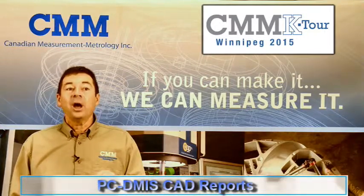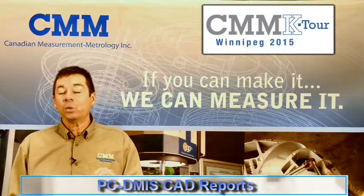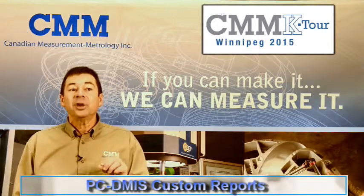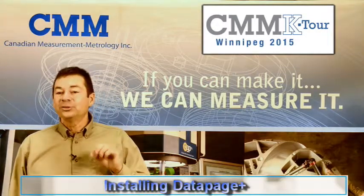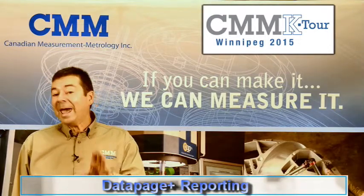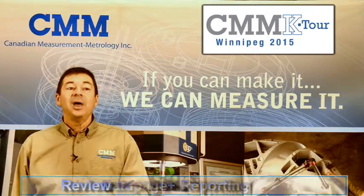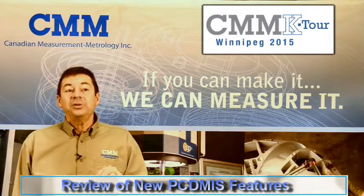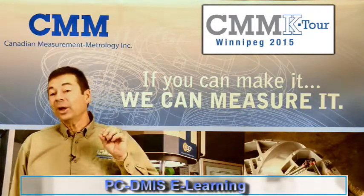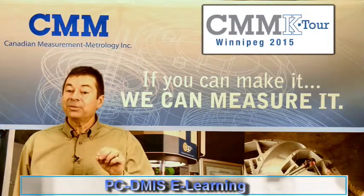We'll also look at reporting options with a focus on the correct workflow for CAD reports, how to build PCDMIS custom reports, how to install and set up Datapage Plus, how to create Datapage Plus CAD and chart reports, a review of the new features inside of PCDMIS 2014, and a quick look at our new e-learning for PCDMIS.